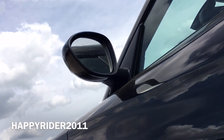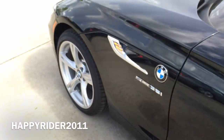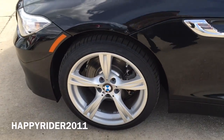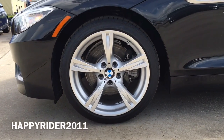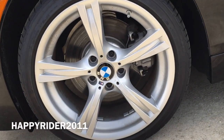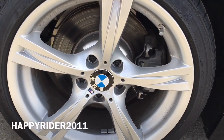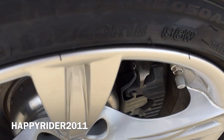Here's a quick look at the underside. This specific model comes with 18-inch alloy star-spoke wheels with adaptive M suspension. Behind the wheels, we have the four-wheel ventilated disc brakes with anti-lock braking system, dynamic brake control, and cornering brake control.